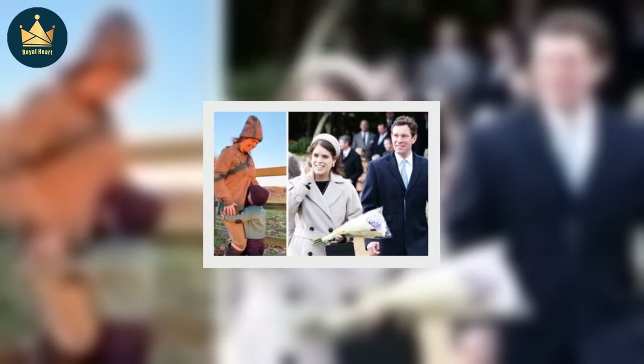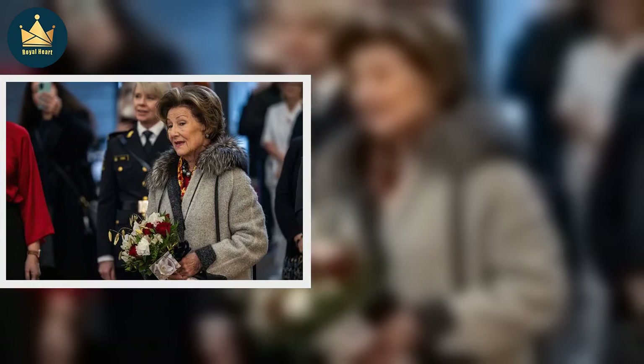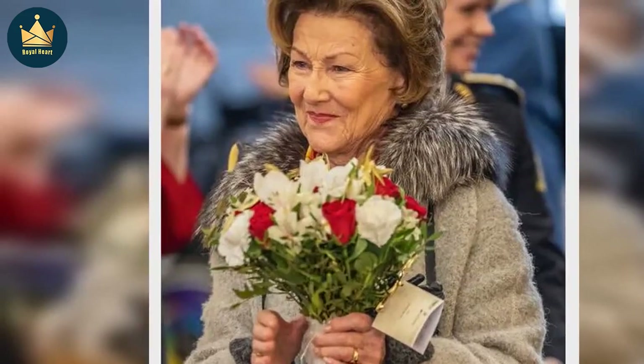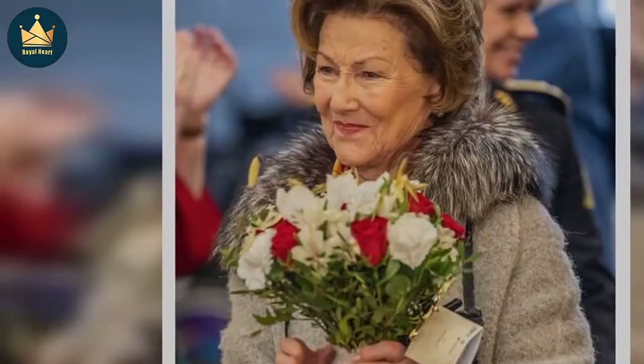It will pay tribute to traditional craftsmanship passed down through generations and the individuals who continue to preserve them today. Queen Sonja will open the new exhibition, which contains nearly 100 objects that will be shown to the public for the first time, on January 28. The Royal Court said the exhibition presents 26 different crafts through unique objects from the Royal Collections.